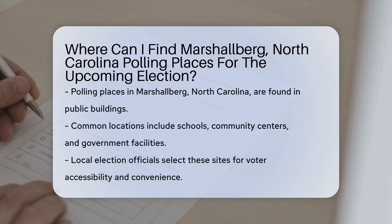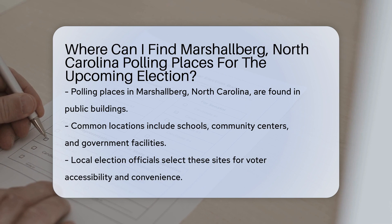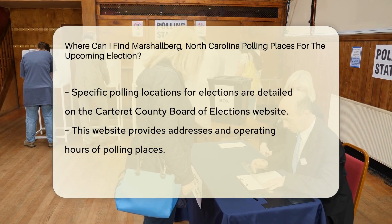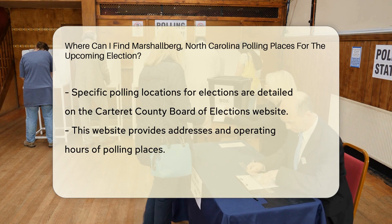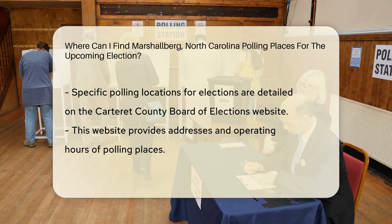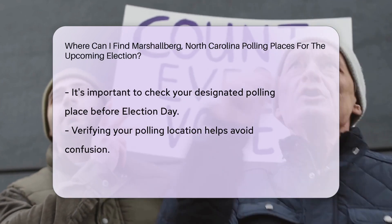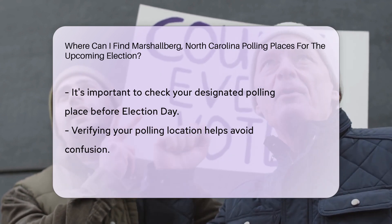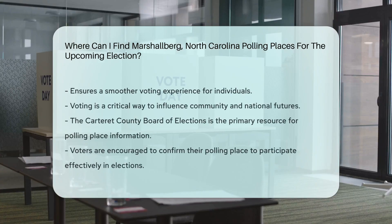Marshallburg, North Carolina polling places for elections are typically located in public buildings like schools, community centers, or government facilities. These locations are chosen by local election officials to ensure accessibility and convenience for voters. To find the specific polling place for the upcoming election in Marshallburg, you can visit the official website of the Carteret County Board of Elections. They provide detailed information on polling locations, including addresses and operating hours.